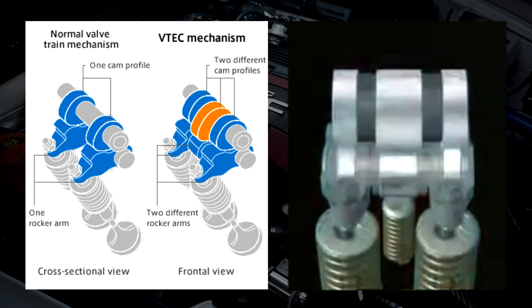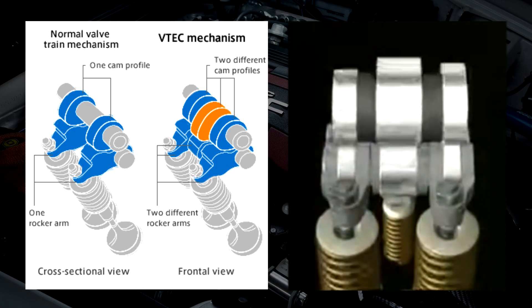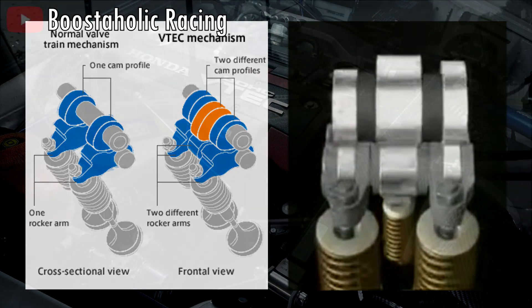When this happens, the valves follow the performance lobe over the economy lobe. You may feel a slight bump or kick — that's kind of where the meme came from. When VTEC engages, there is also an audible change.